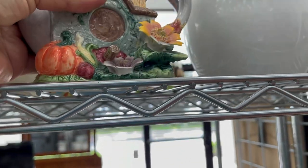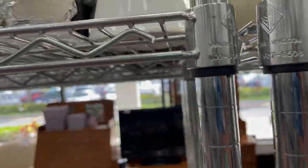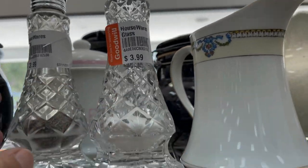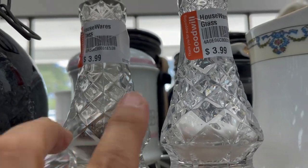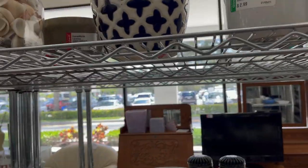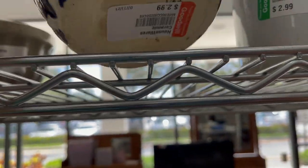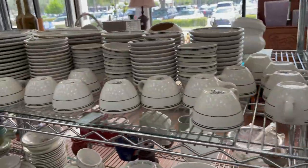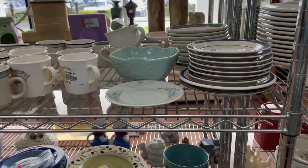Looking for something unusual and different. One item had its price tag ripped off — if the price is ripped off, they won't sell it to you, so no sense bringing it to the register. I saw some salt and pepper shakers I thought about for personal use. It was strange they were marked $3.99 each instead of sold as a pair — if someone buys one, the other just sits. I also looked at flower pots but left those behind.